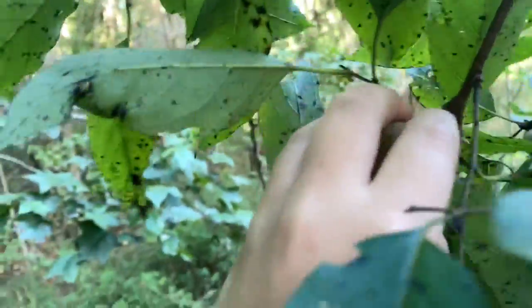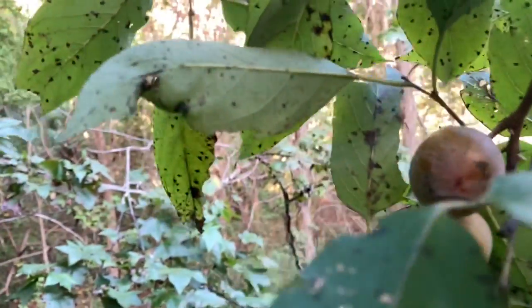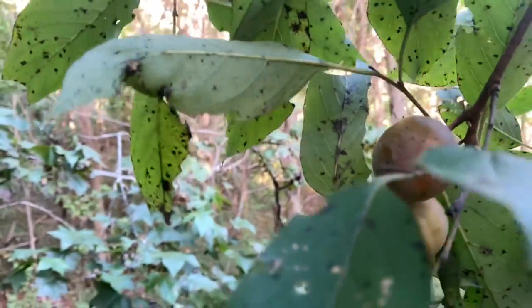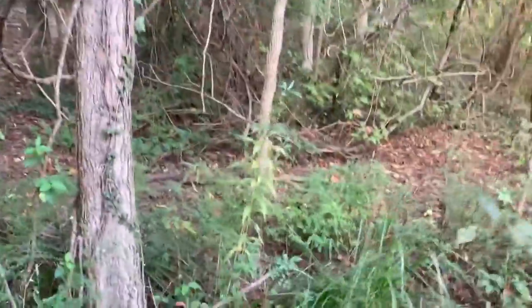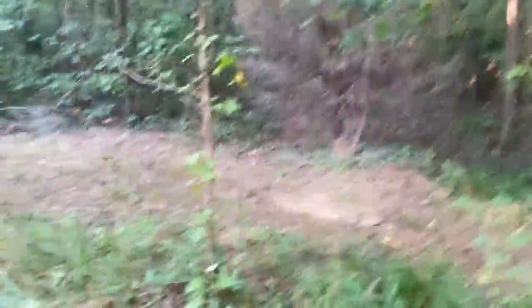Let's check these upper branches, because I see some big juicy-looking ones. That one's not ready yet — it's huge but not ready. You guys are not quite ready yet. Get this branch over here. Usually you don't get this many bugs, but it'll be worth it for these persimmons — they're so good. I'm going to go over here and see if we can get any branches.